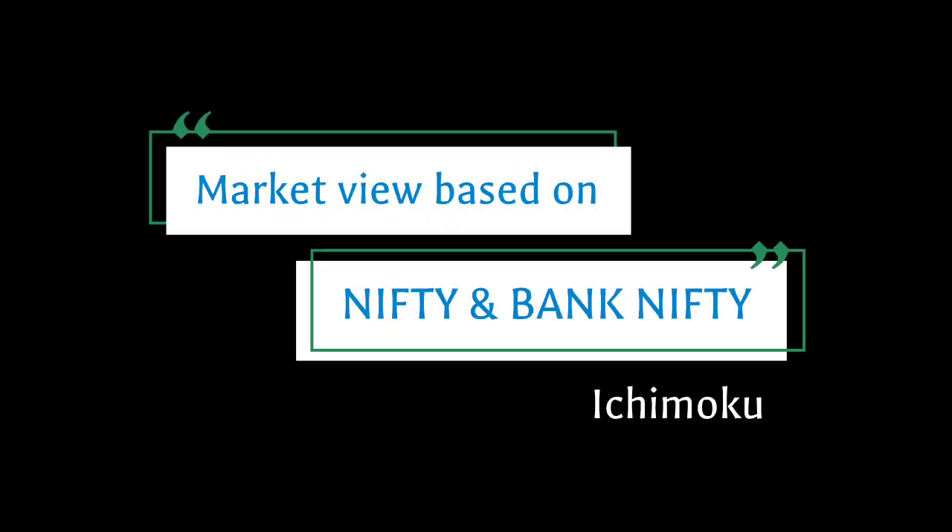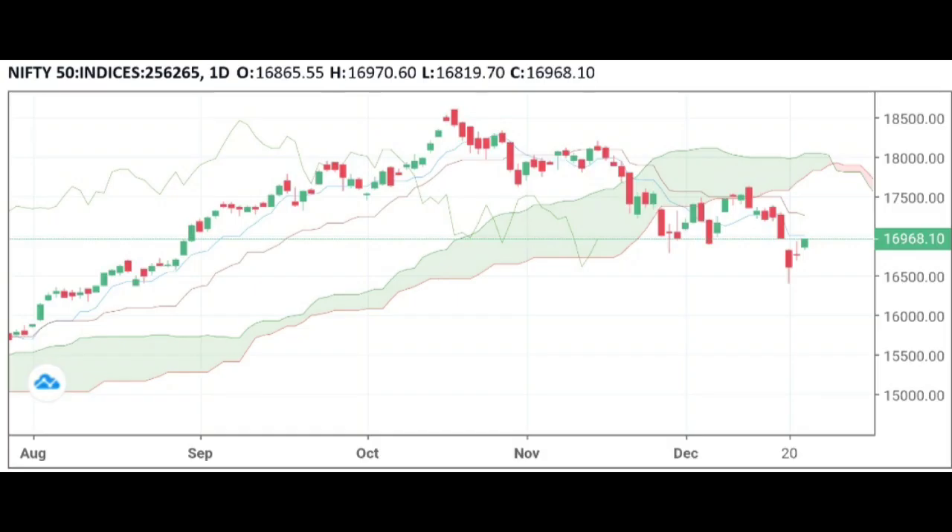Hello everyone, this is Sandhya from Velta. This video is to share technical views on Nifty and Bank Nifty. Based on the Ichimoku indicator, as on 22nd December, Nifty closed at 16,955 and is up 1.18%, forming